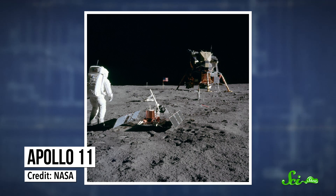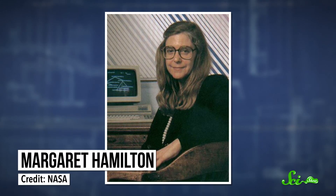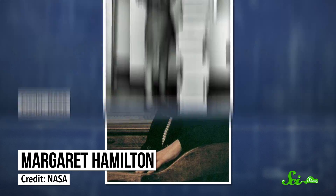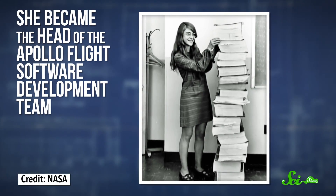In the end, the astronauts landed safely, and Margaret Hamilton, a computer scientist who worked for NASA in the 1960s and 70s, was why. Margaret rose through the ranks to eventually become the head of the Apollo Flight Software Development Team, and a pioneer for women in STEM fields. Hamilton has spent her life focused on errors — how to prevent them, and how to keep everything running when they come up. And her approach is what saved Apollo 11 from having to abort the mission.